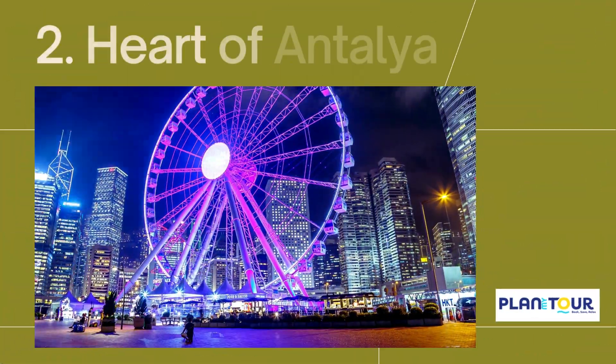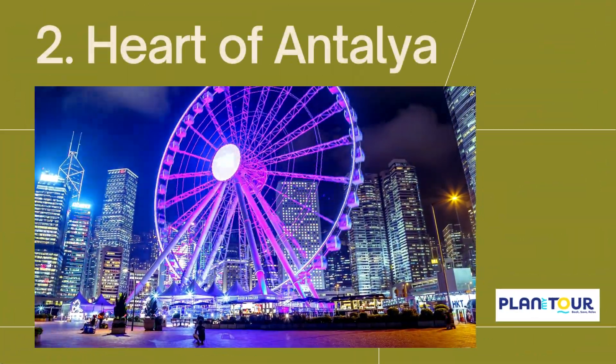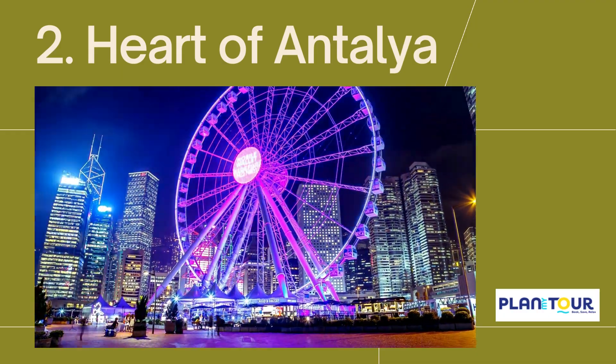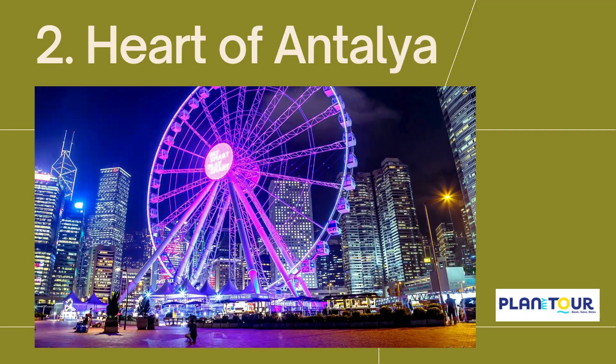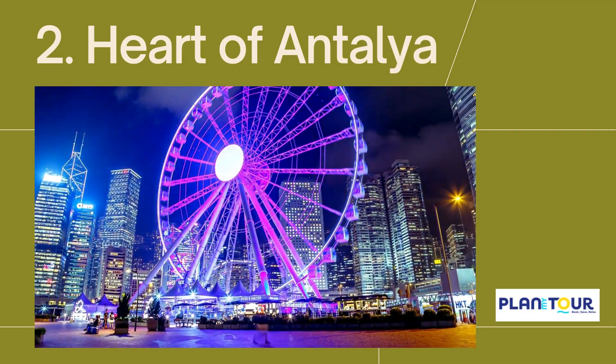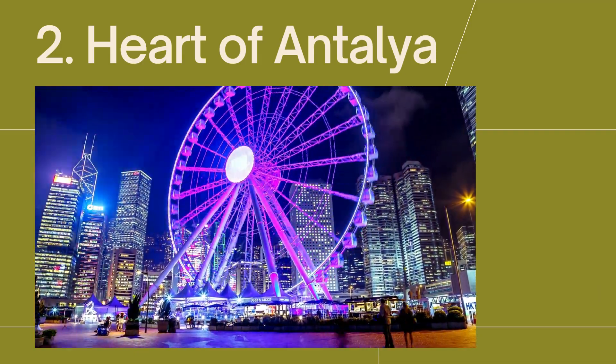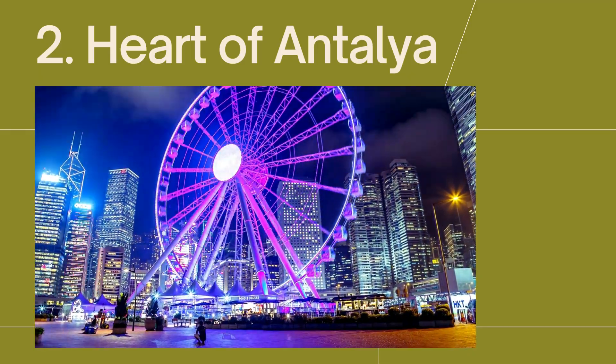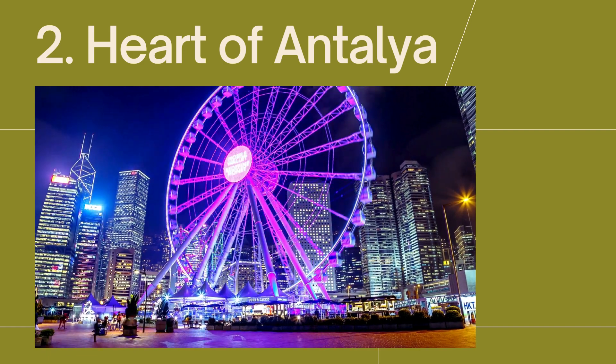Part of Antalya is a Ferris wheel located in the Akta Park in Konyalti, Antalya, Turkey. Completed and opened in 2019, with the wheel's 94-metre diameter, it is the largest Ferris wheel in Turkey and, after the London Eye, the second largest in Europe.